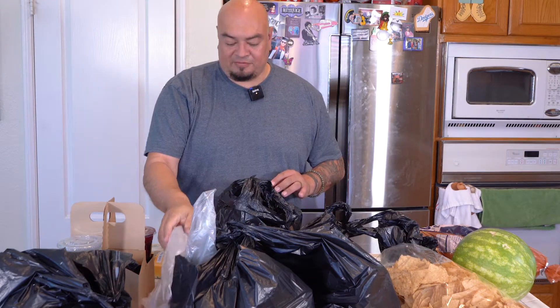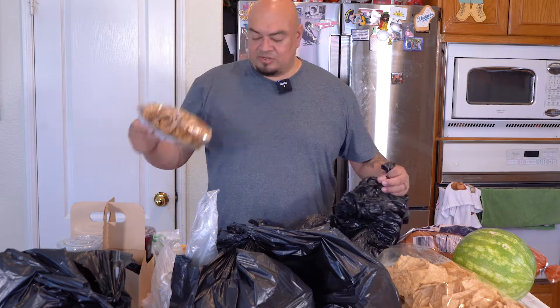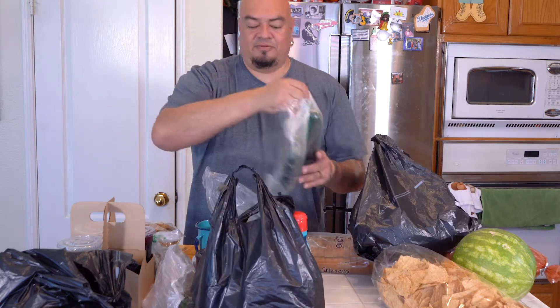I got a small one — didn't need too big of a fish because I also got some shrimp. We'll do some skewers. The pre-made stuff they make themselves: salsa, pico de gallo, and guacamole — got all that to make it easier on me. Also got chicharrones and Don Francisco's coffee.